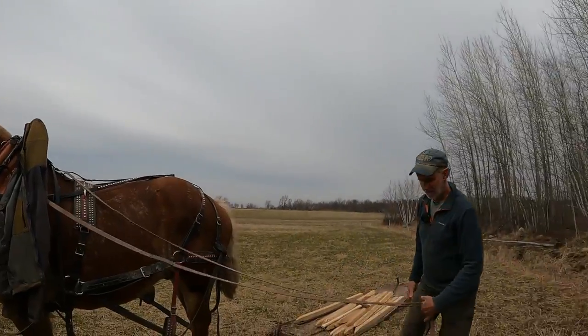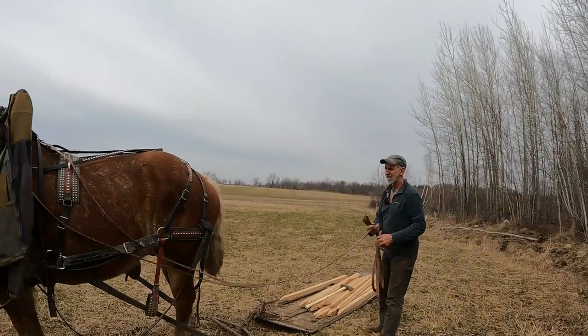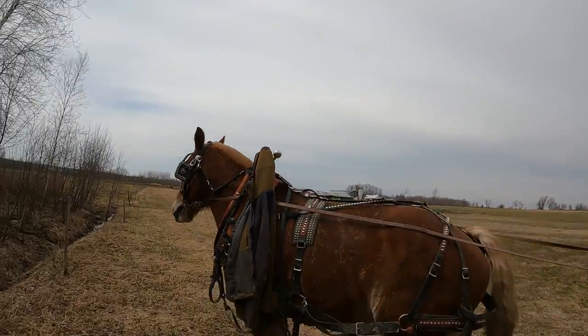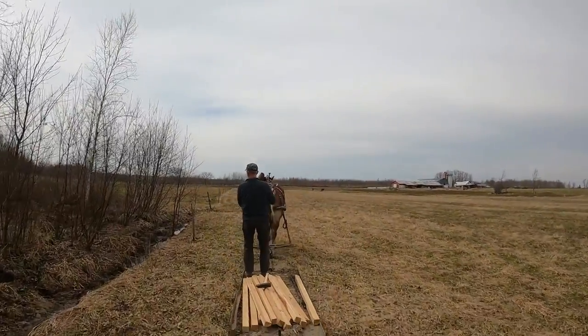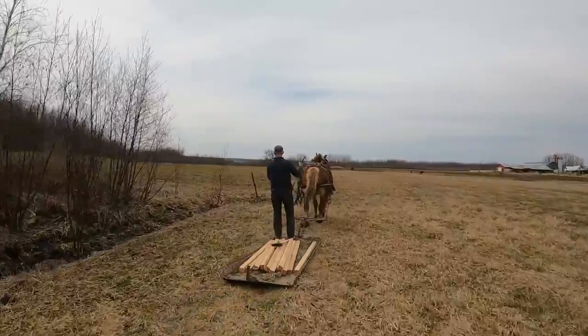A couple days ago we took some lumber up to Abby, our daughter, and that was in our last video. We actually put some fence posts in up along the road in a different way than we're doing it today. We like to change things around a bit and do things differently so the horses get to experience all kinds of different things.